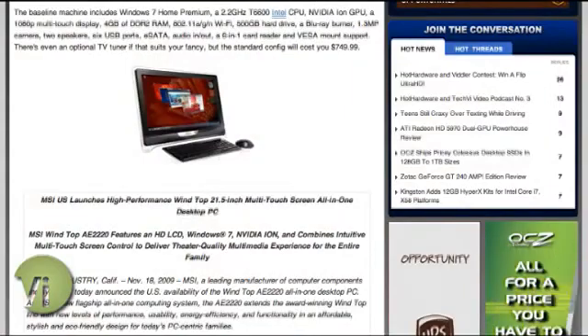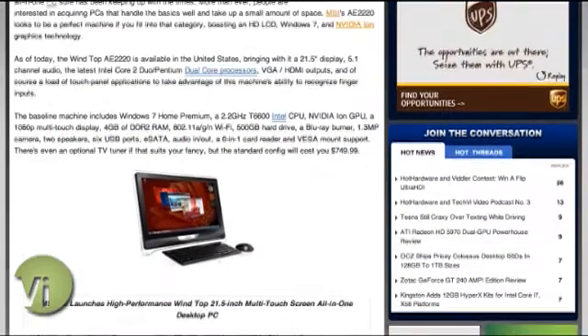Dave, can you tell us a little bit about this MSI nettop in-depth? Sure. This is one of many from various manufacturers coming to market — HP with their TouchSmart and ASUS with the eTop. Lots of folks are coming to market with these all-in-one PCs that fit nicely in the kitchen, perhaps, or certainly in dorm room settings.